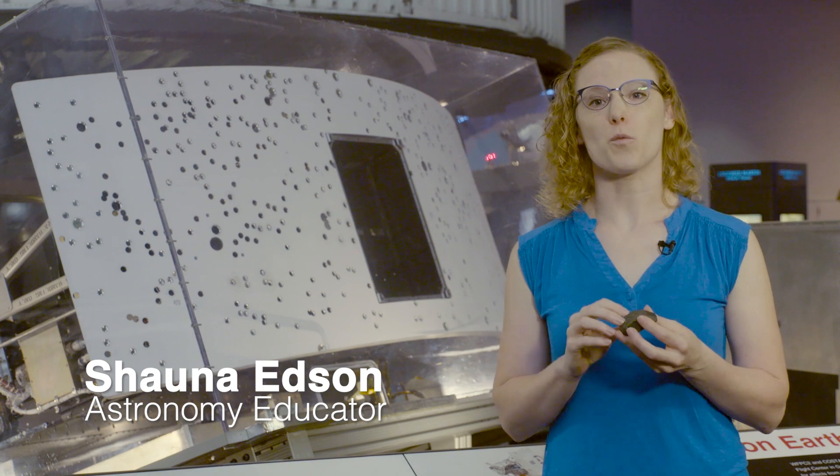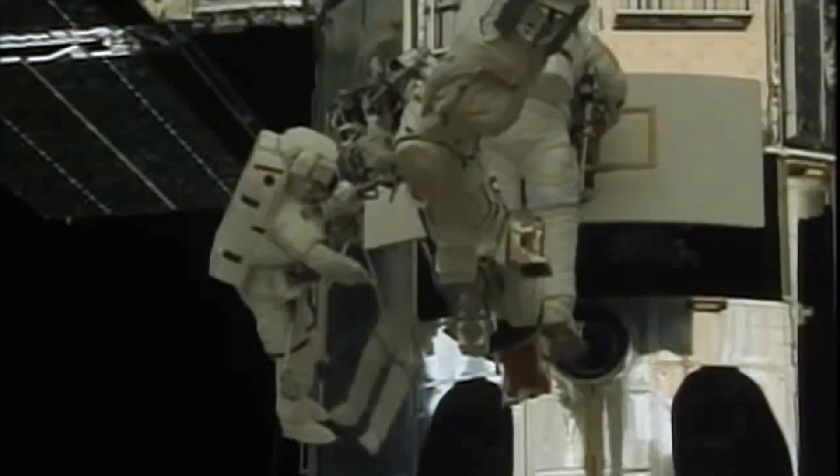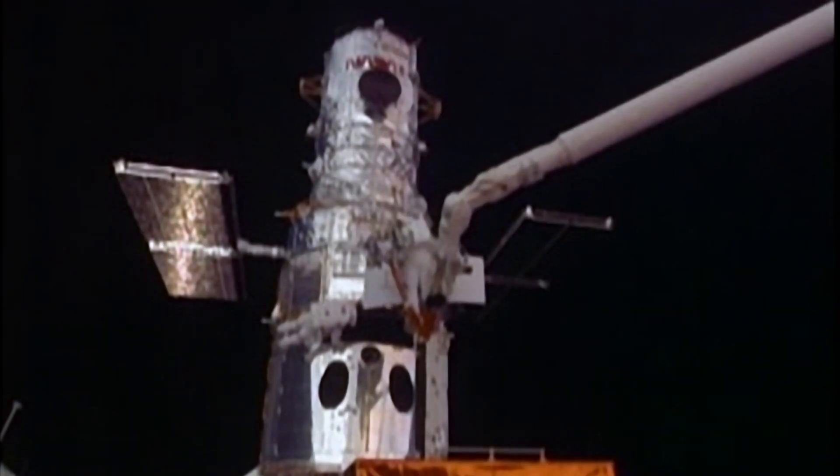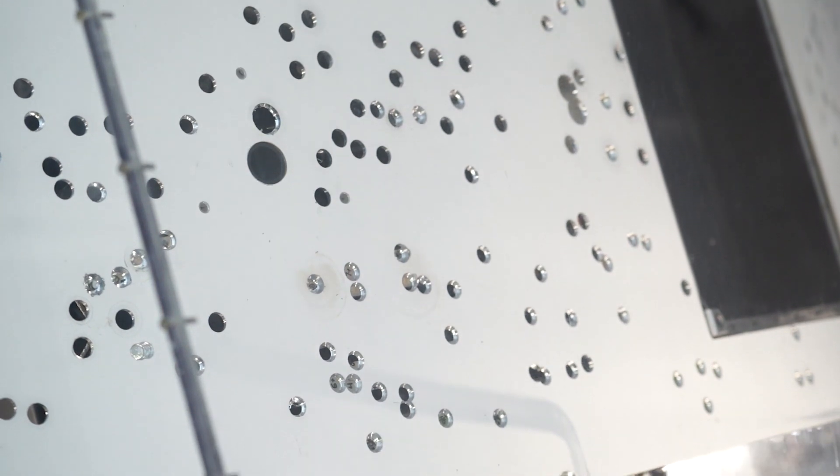The object behind me is one of the cameras that used to be on the Hubble Space Telescope. The curved white part on the outside was open to space and lots of little tiny meteorites hit it. So when the astronauts went to fix Hubble, they took the camera and brought it back to Earth. The holes that you see are where the scientists took out those pieces so they could study the little meteorites.